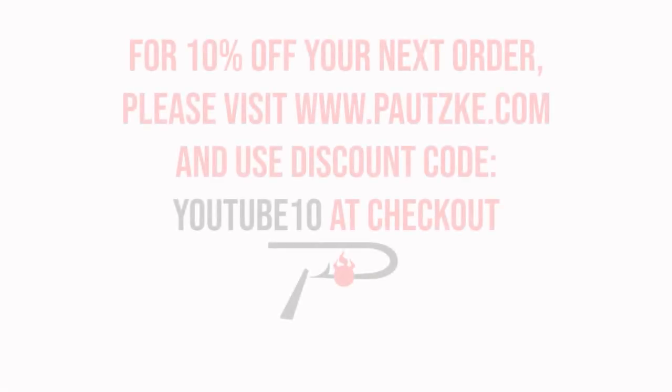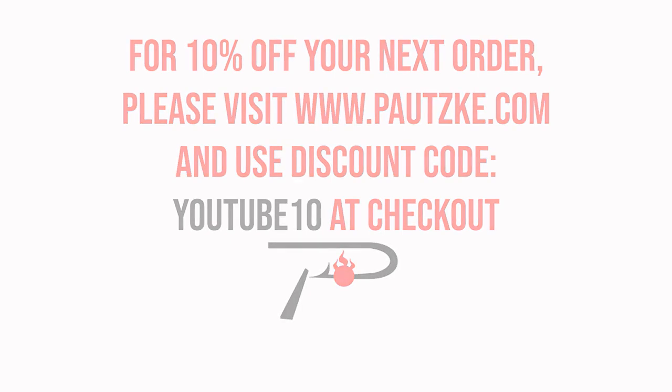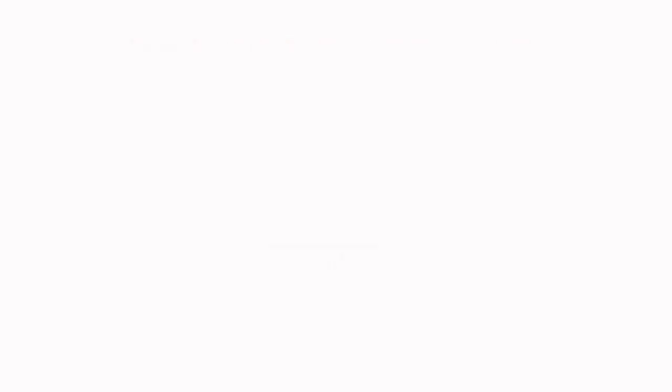Podski products are available at sporting goods stores near you. If you can't find the specific color or size that you want, make sure to go to Podski.com. And as a thank you for watching Podski Outdoors, we're going to show you a coupon code for 10% off your next order.